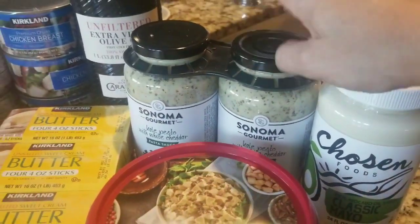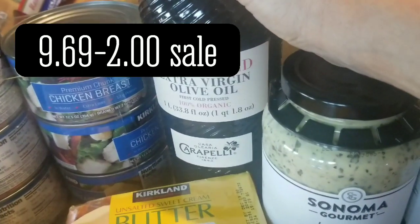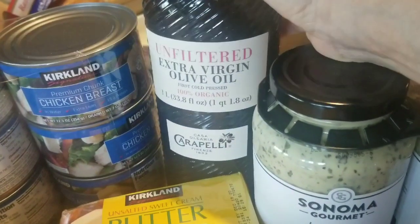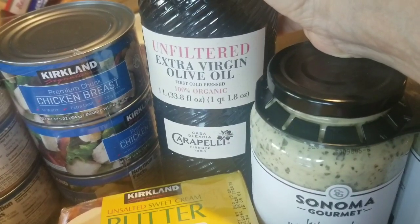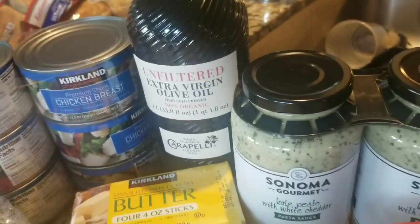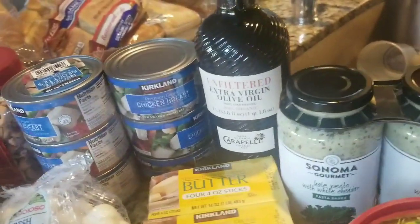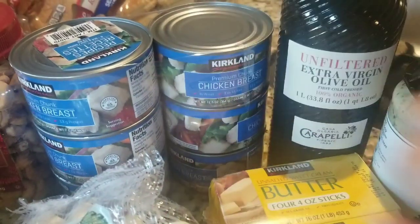The white cheddar and kale pesto sauce has become a family favorite — $11.99 for two jars. We love it. Again, no avocado oil. But the extra virgin organic olive oil was on sale for like $7-something, whereas the other one was $8-something, so I chose that one — same size, one liter. Canned chicken — we love to make chicken salad sandwiches for lunch.